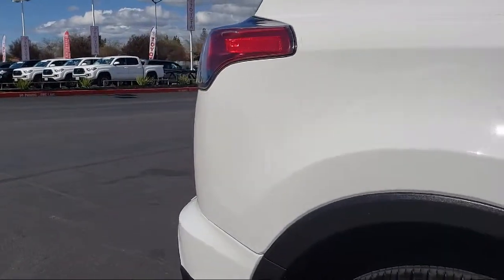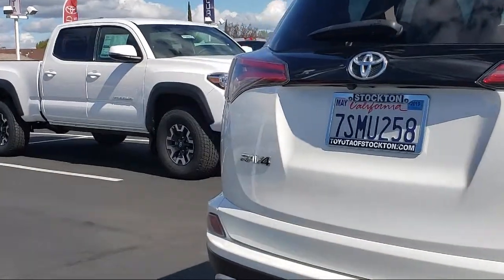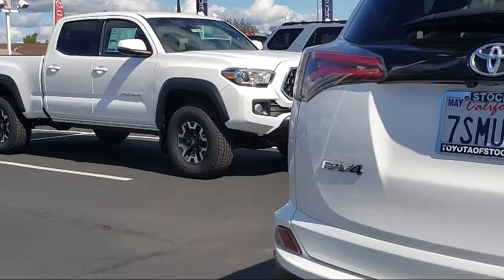It also features keyless entry, heated front seats, rear view camera, and tire pressure monitoring system, and has less than 65,000 miles on the odometer.